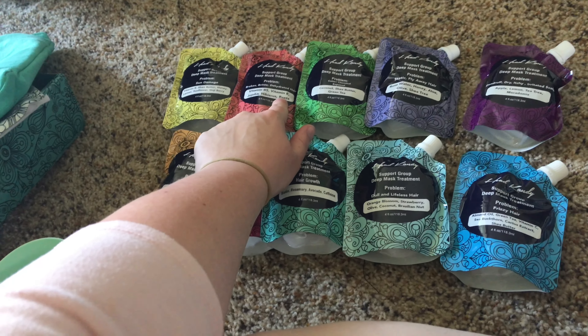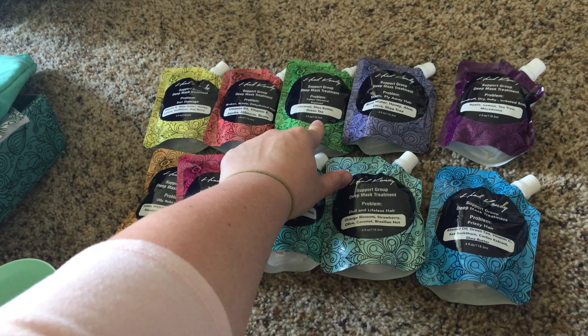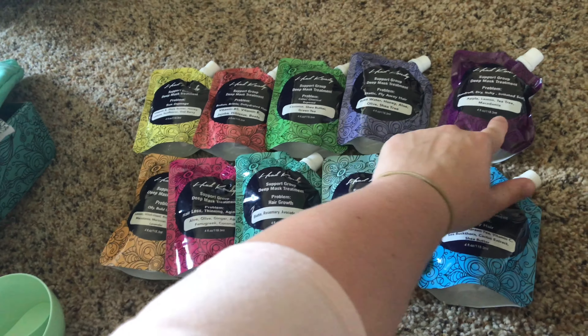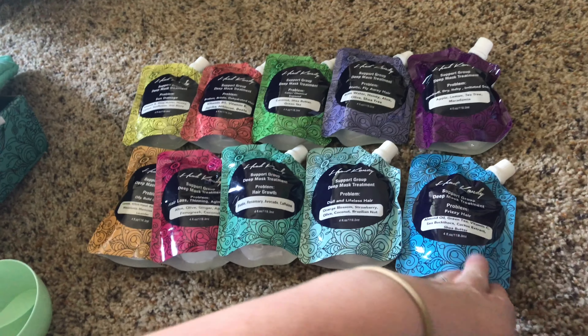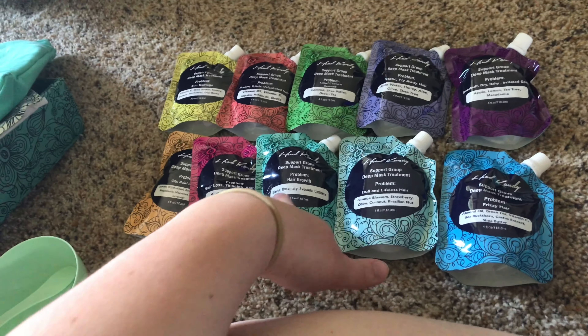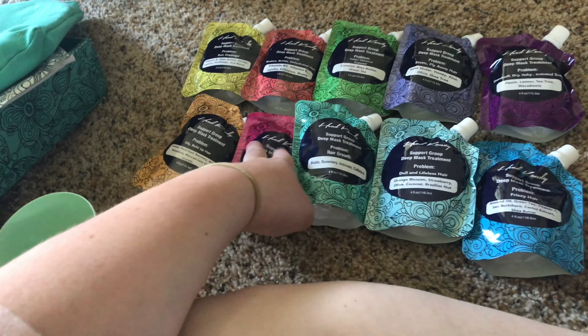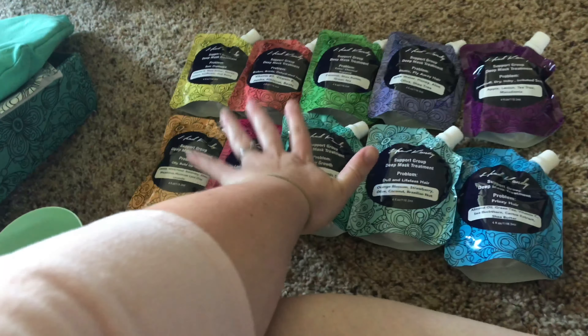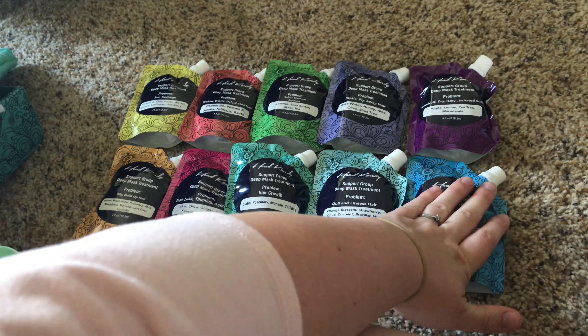I'm going to quickly run through what the different mask options are: sun damage, broken and brittle, dehydrated hair, color or chemically exposed hair, static and flyaway, dandruff, dry itchy irritated scalp, frizzy hair, dull and lifeless hair, hair growth, hair loss and thinning, aging hair, and oily or built-up hair. I think everybody could definitely use two or three of these.